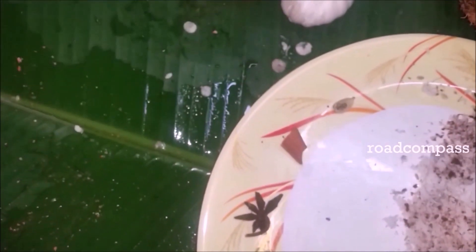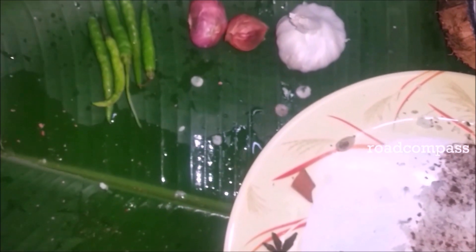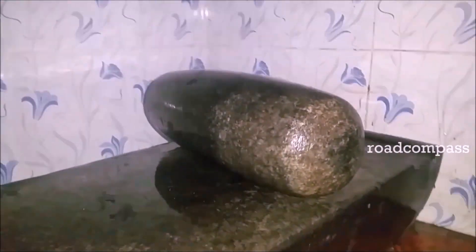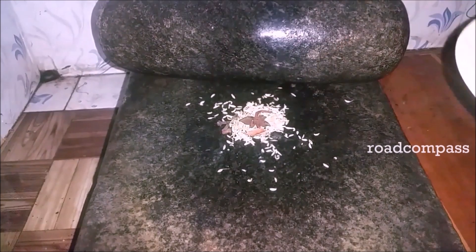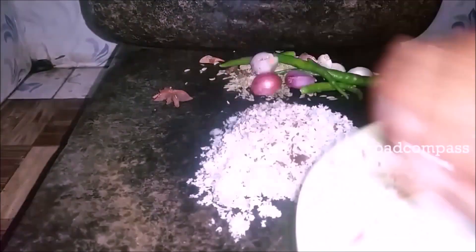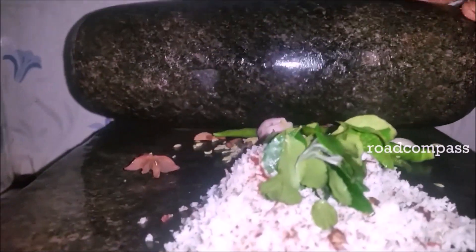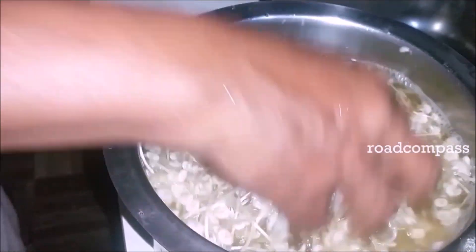For the cooking part, you need some masala. The masala includes garlic, fennel seeds, cloves, cardamom, cinnamon, shallots, green chilli, curry leaves and shredded coconut. Grind them together and make into a good paste.